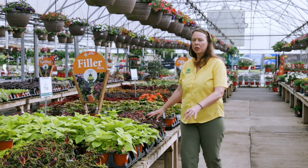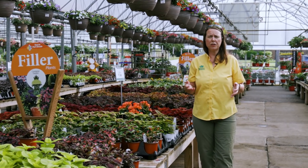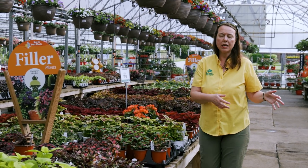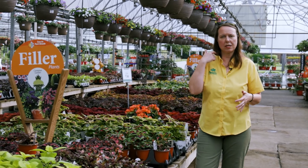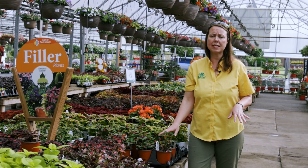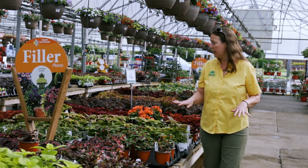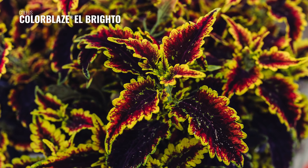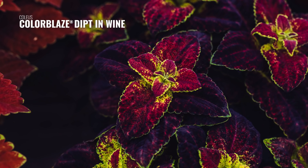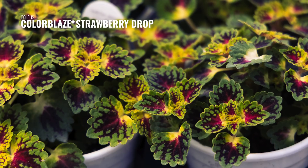Coleus — love all the different colors! Many of these varieties are very versatile; they'll grow in full sun to full shade and you can put them in containers or in the ground. Coleus is very cold sensitive, so make sure you're not planting these until after that May 15th date. There's a good variation in height with coleus, and there are also trailing varieties.